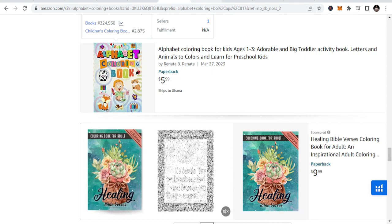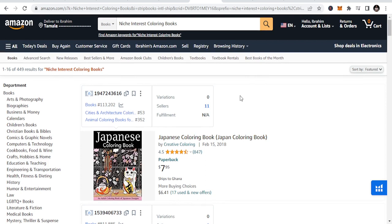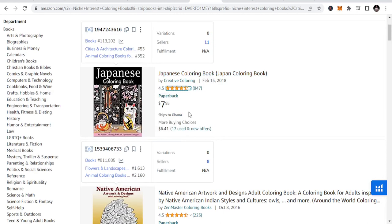The third niche is niche interest coloring books. These books cater to specific hobbies, interests, or fandoms. Examples include coloring books based on popular movies, TV shows, video games, or books, as well as those that focus on topics like gardening and fashion.